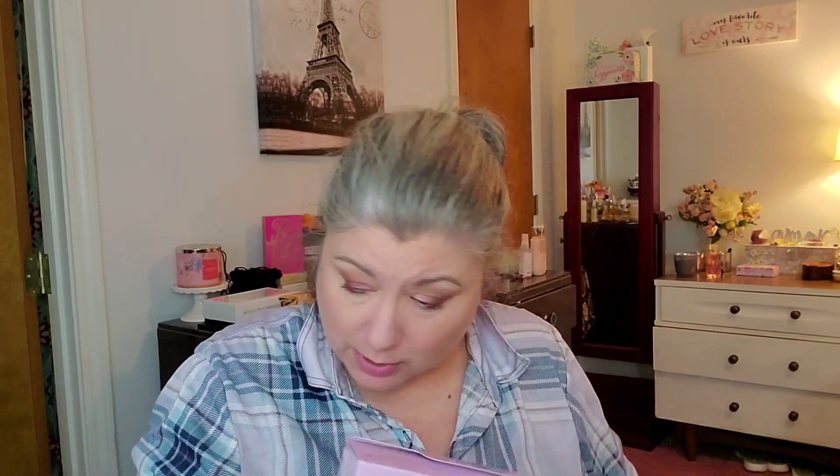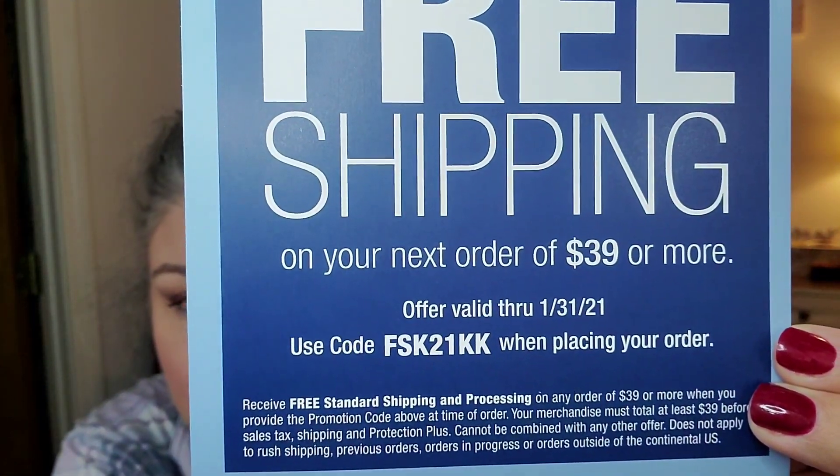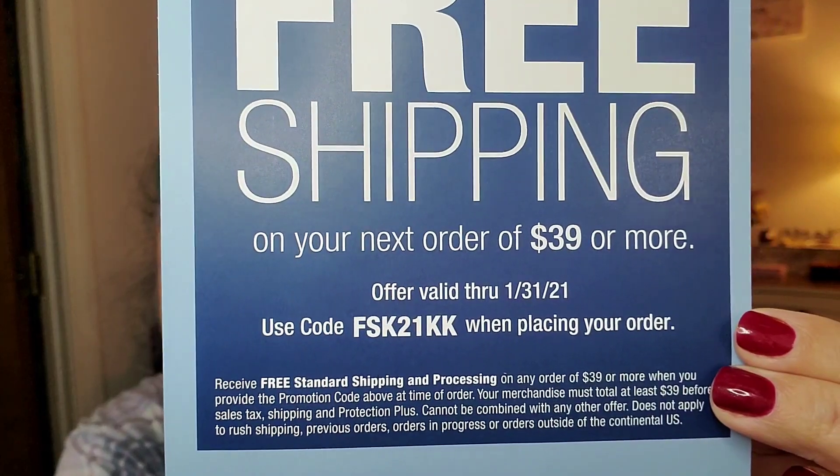I paid for this with my own money — Paula Young doesn't know anything about me. Inside are a lot of little advertisements. I did get free shipping; I got an email that said they were doing free shipping and that's when I jumped on it, because normally shipping is $10, so this saved me $10. Here is a coupon code you guys can use — it's off $39 or more.